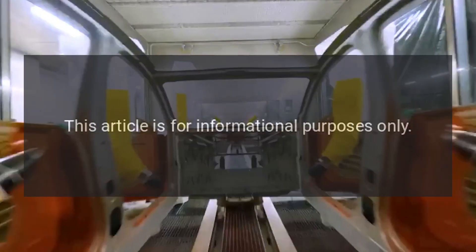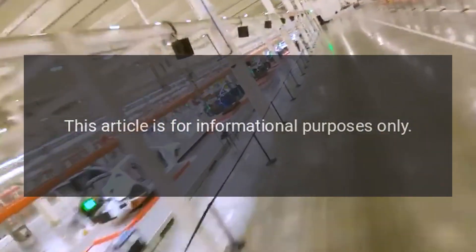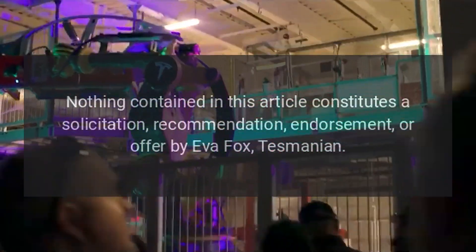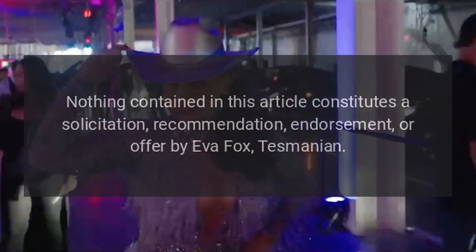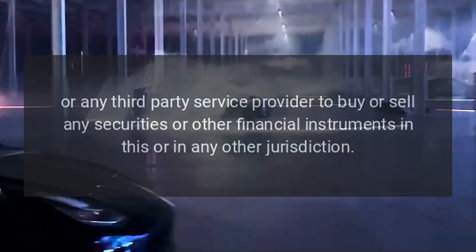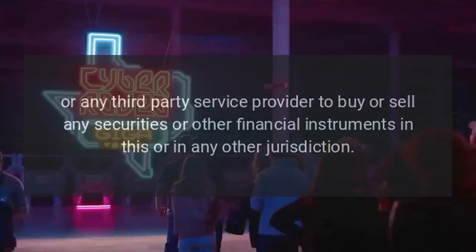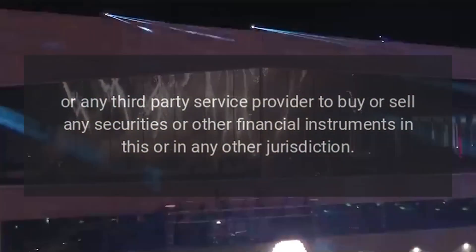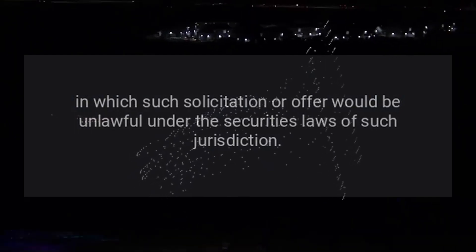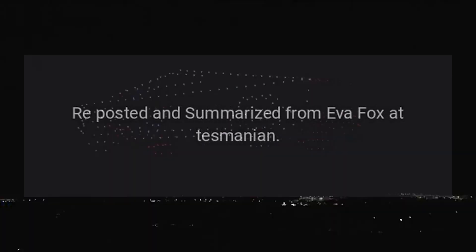Legal disclaimer: This article is for informational purposes only. You should not construe any such information or other material as investment, financial, or other advice. Nothing contained in this article constitutes a solicitation, recommendation, endorsement, or offer by Eva Fox or Tesmanian, or any third-party service provider to buy or sell any securities or other financial instruments in any jurisdiction where such solicitation or offer would be unlawful. Source: Reposted and summarized from Eva Fox at Tesmanian.